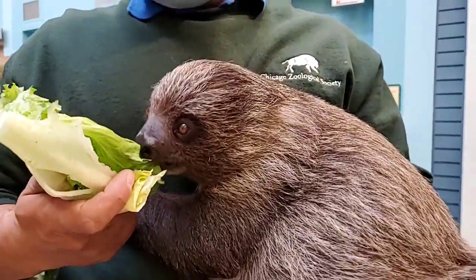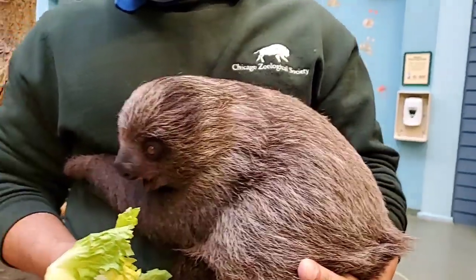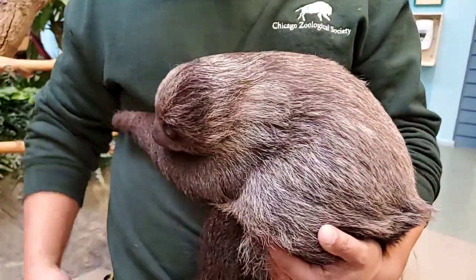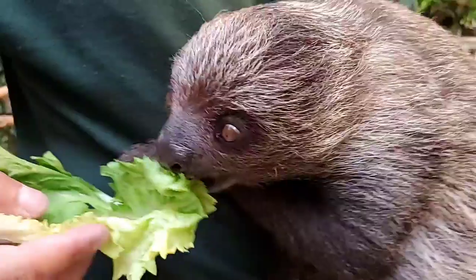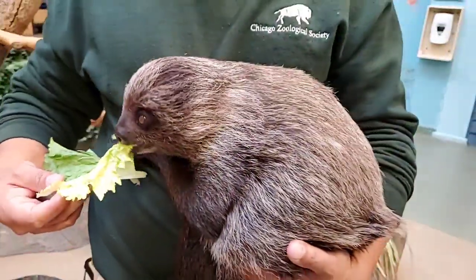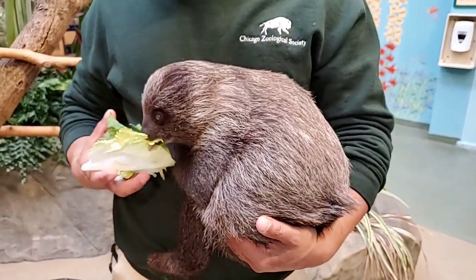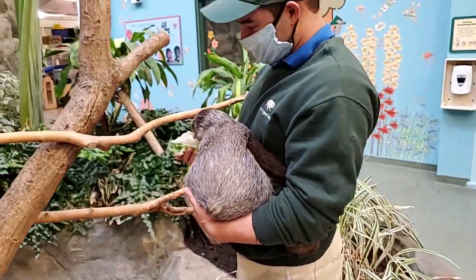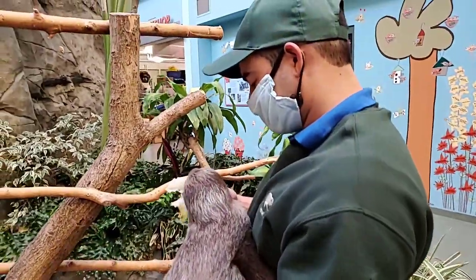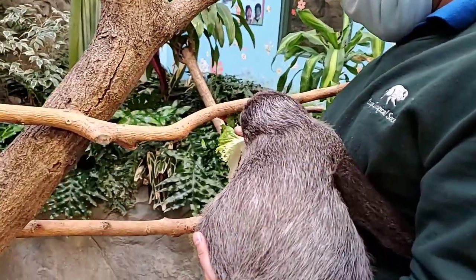So sloths, as most people know, hang upside down. He's got specialized claws on his feet that help him hang on to Craig. Sloths are arboreal, so it's very important that we keep rainforests intact and reduce habitat loss because sloths rely heavily on trees.